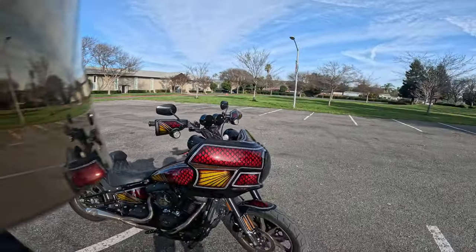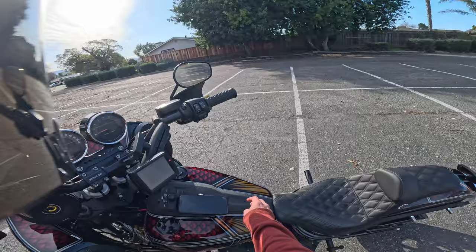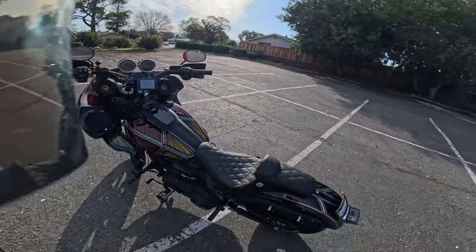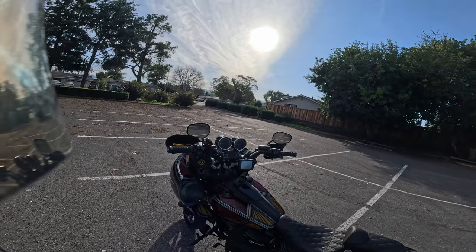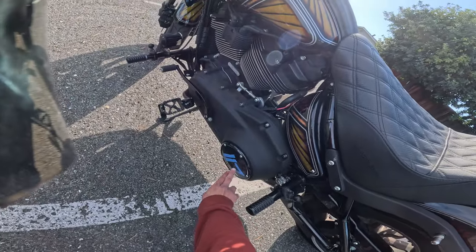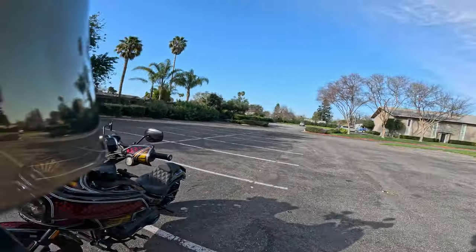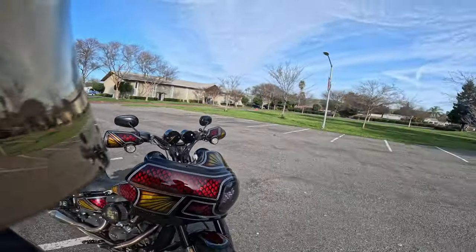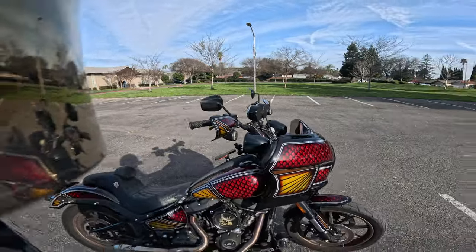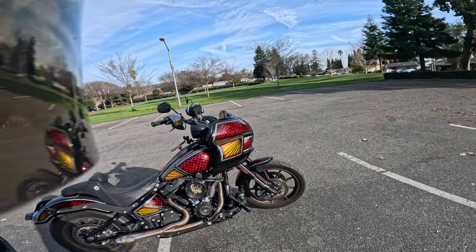Obviously, you guys can see I'm joking. This is a 2020 Lowrider S with, of course, the brand new Lowrider S dash cover. You guys can check that out. This is what I've been working on for the last two months. I've been redoing the paint — I wanted to just change it up. This isn't a 117; you guys can see it's got the 114 on there.